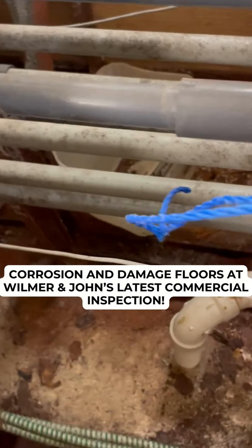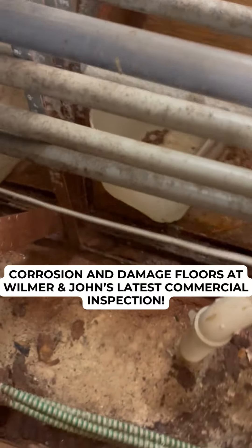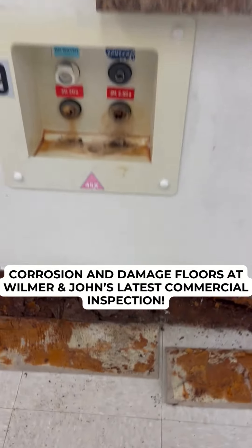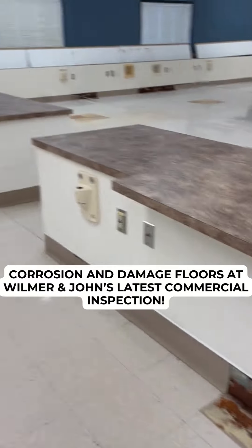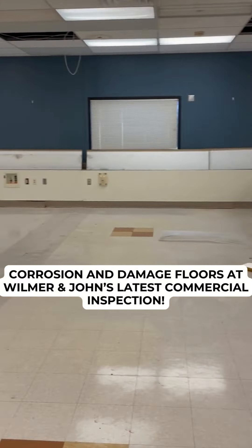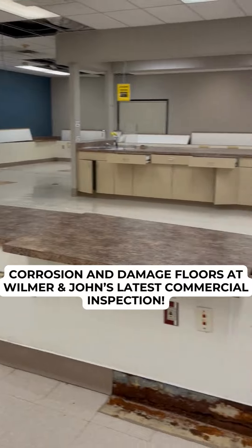It gets to the point — you get the idea. That's some pretty bad stuff. In this place here, there's corrosion everywhere because the fumes from those chemicals are just all over.